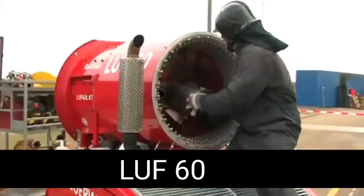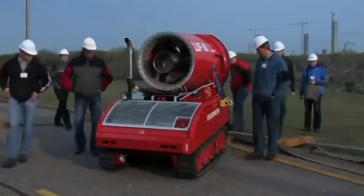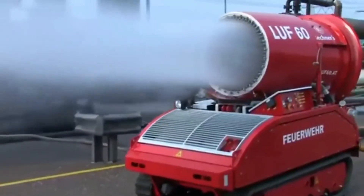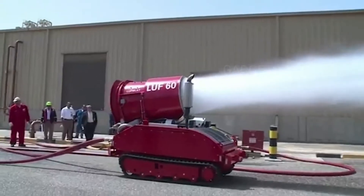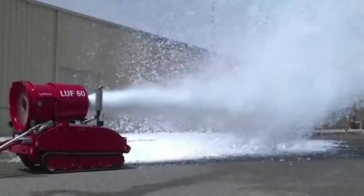LUF-60. You are looking at a tracked, unmanned firefighting robot developed by specialists from Austria. It stands out among other models for its agility and compact, if not tiny, dimensions. Nevertheless, the LUF-60 is a powerful piece of equipment that can provide firefighters with considerable support.